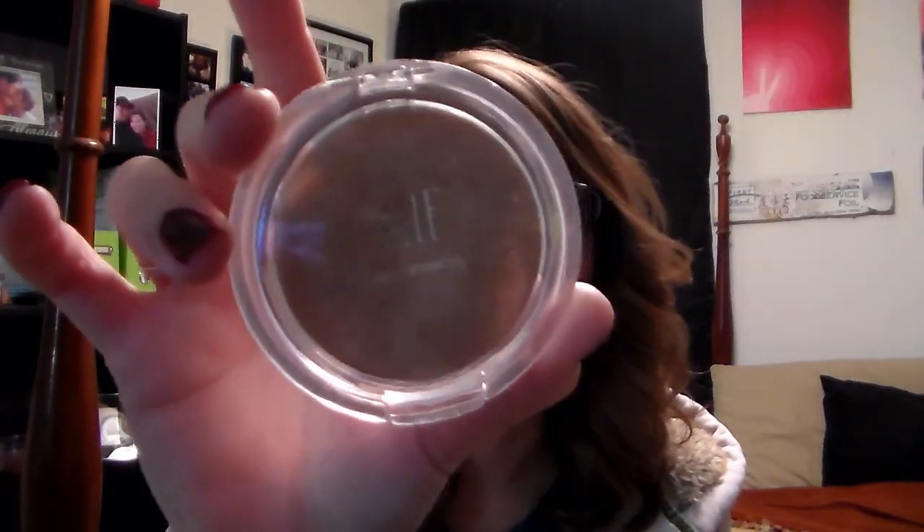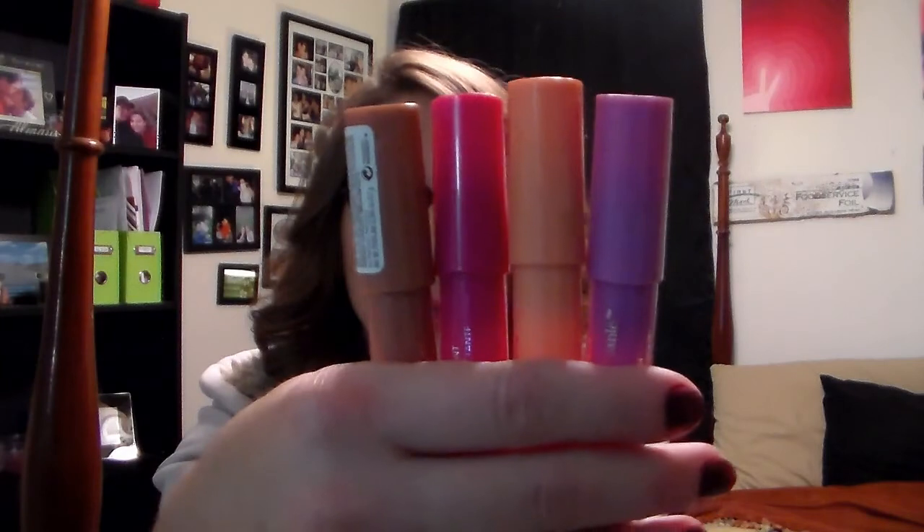For my favorite cheek product, I have the ELF Healthy Glow Bronzing Powder in Sunkissed — it's the lighter of the two sold at Target. It's only a dollar, but it's a great bronzer. I use it all over in the usual spots. It's really glowy. I actually rediscovered it going through my collection, didn't like it at first, but now that I've retried it, I like it quite a bit.